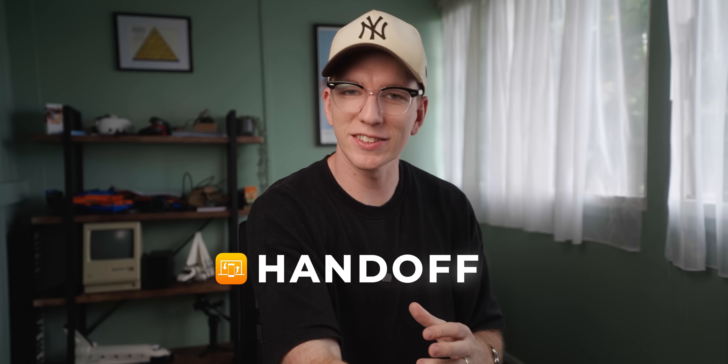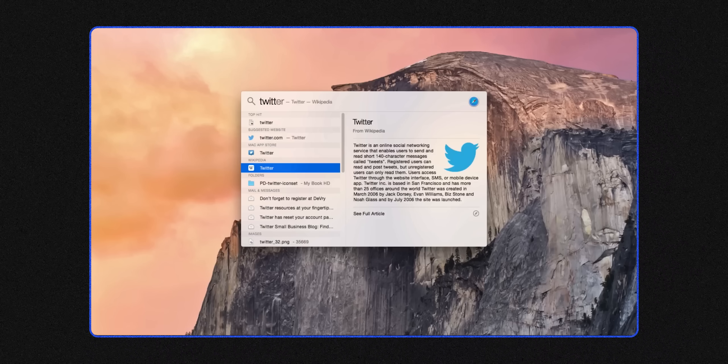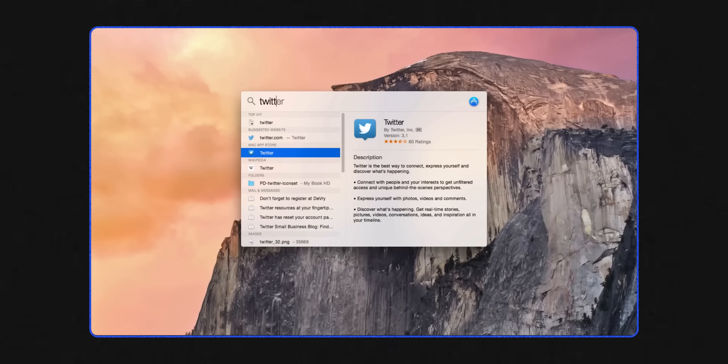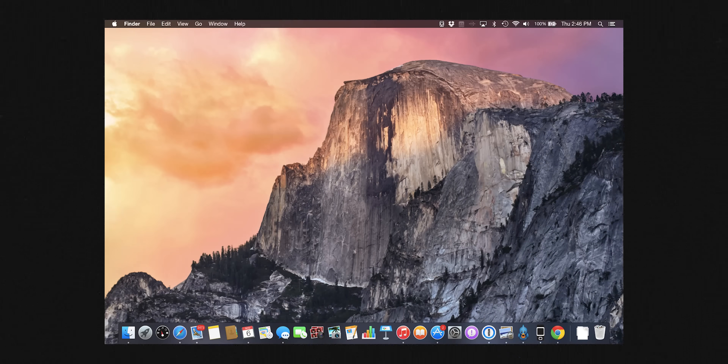Yosemite had a few other notable features, including Handoff — the first time you could start something on your phone and finish it on your Mac. I remember it not being that good at the time, but it's gotten much better since. The Spotlight feature also had a major update, so you can now search local files and essentially do a Google search all within macOS. But one very important thing introduced with Yosemite was dark mode. Yep, that's right — 2014, we got dark mode on macOS.